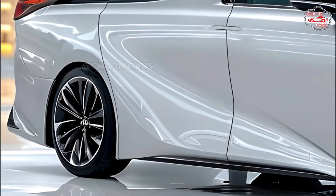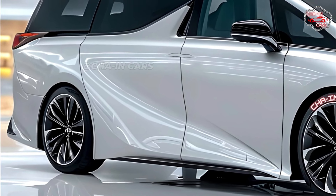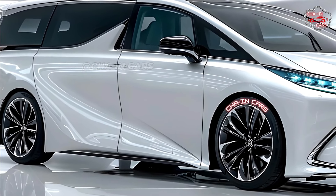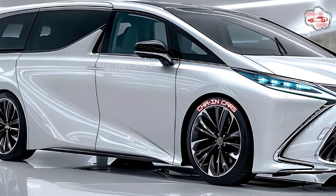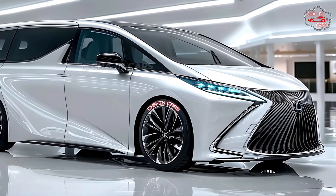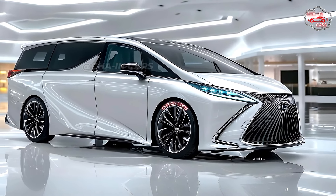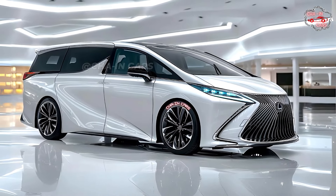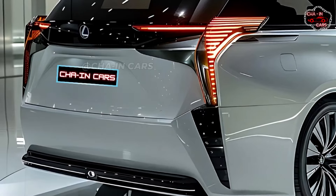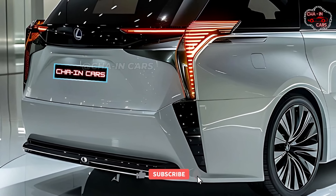The next-generation hybrid engine in the LM350h makes it possible to combine power with care for the environment. The refined 3.5-liter V6 engine and high-performance electric motor work together perfectly, giving the car thrilling power and a surprisingly smooth ride. The LM350h is designed to be as quiet as possible, and its cabin is filled with soundproofing to make it a haven of peace. A high-tech all-wheel drive system that automatically adjusts to different road conditions is built into the LM350h by Lexus, meaning you can confidently drive it and be sure of its stability, even on rough ground.